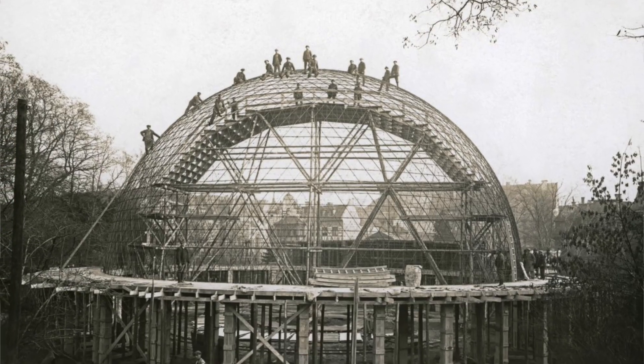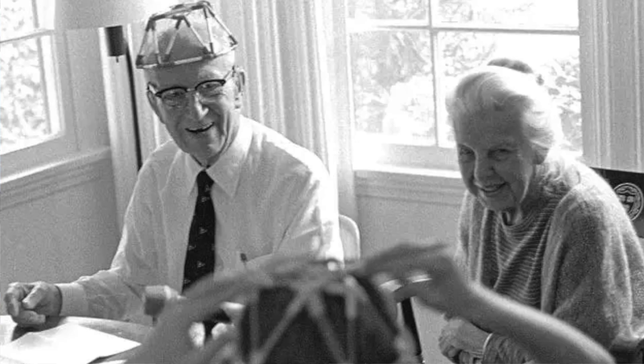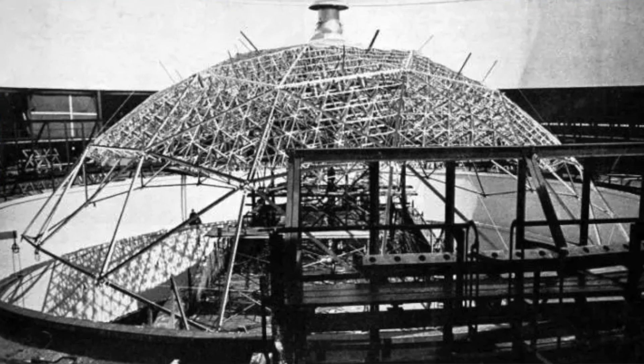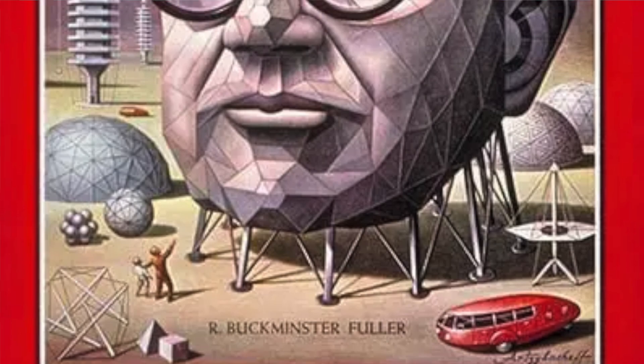The geodesic dome as we know it was created by a German engineer named Walther Bauersfeld in 1919 when he was designing a new state-of-the-art planetarium. However, geodesic structures really gained popularity and traction after American architect Buckminster Fuller designed and constructed the rotunda at Ford Motor Company in 1953. In 1954, he introduced the geodesic home with a patent, and in 1967, he built the famous biosphere for the World Expo in Montreal, Canada.